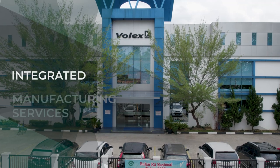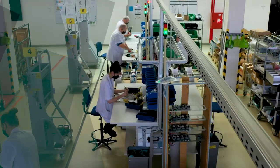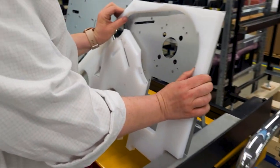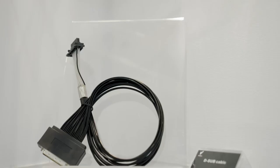Our integrated manufacturing services business delivers technically sophisticated manufacturing solutions. We leverage our experience and insight across a wide range of industries to develop specialised solutions and drive product innovation, supply chain efficiencies and improved time to market.